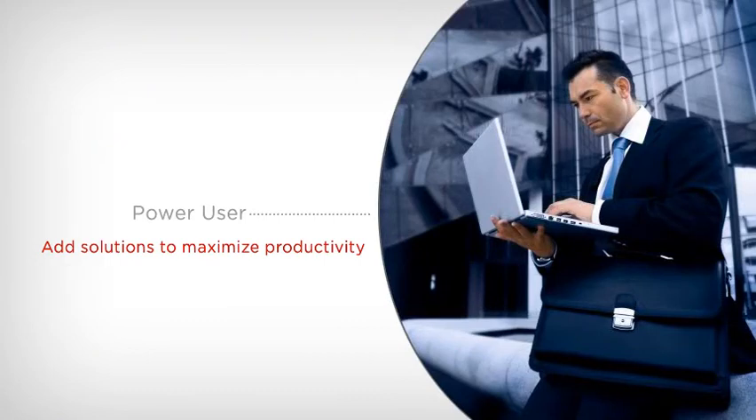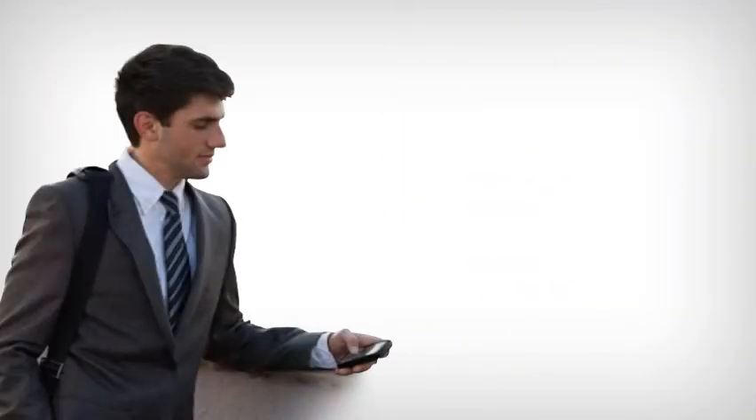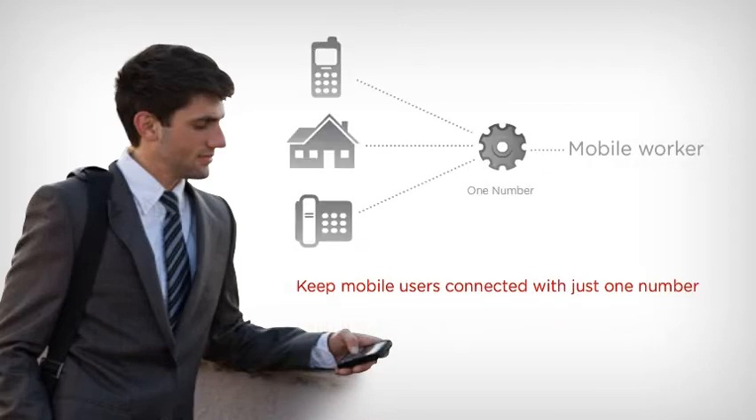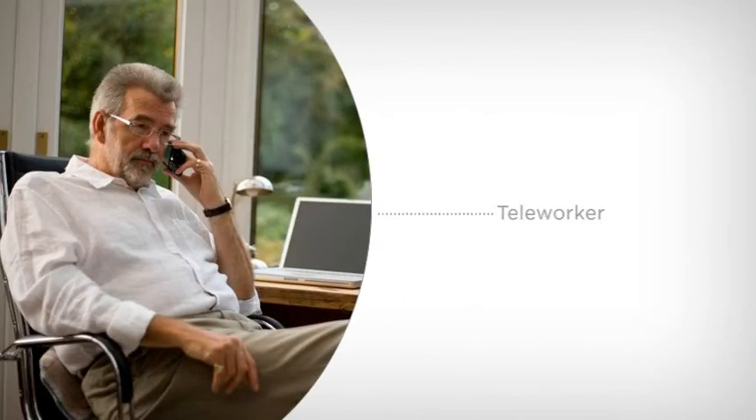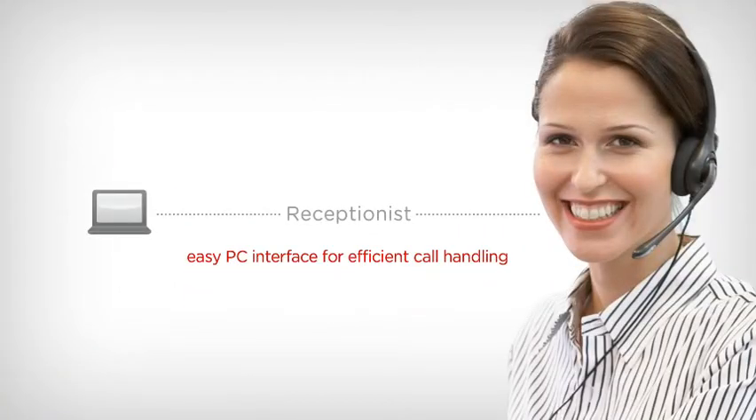With IP Office, you can add solutions to maximize productivity while providing your key staff the ultimate anytime, anywhere accessibility, helping manage their day to the full. You can keep mobile users connected with just one number, expand your reach by giving home workers all the communications capabilities you have in the office, and give your receptionist an easy PC interface for efficient call handling.